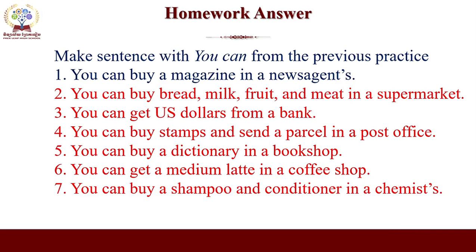Before we go to our new lesson, let me show you about the homework answer from last week. I let you make sentences using 'you can' with the practice from last week's exercise. The first one has been given as an example. Number two: you can buy bread, milk, fruit and meat in the supermarket. You can get US dollars from a bank.